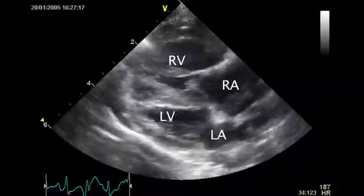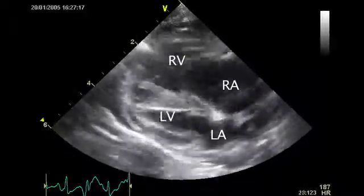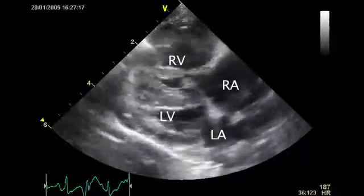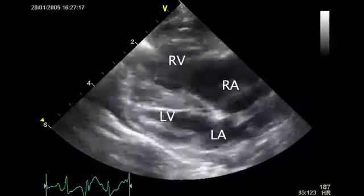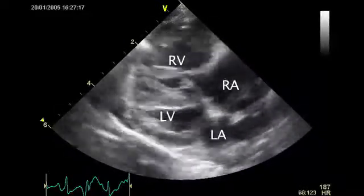Arrhythmogenic right ventricular cardiomyopathy is characterised by replacement of the normal myocytes in the right heart by fibrous or fatty tissue, resulting in gross dilation of the right atrium or right ventricle. This also acts as a substrate for arrhythmias — either ventricular or atrial arrhythmias may develop. These cats can sometimes develop right-sided heart failure, which is less common than with the other types of cardiomyopathy.